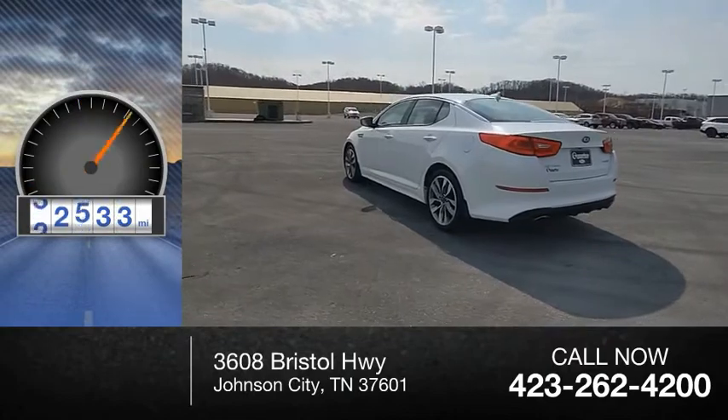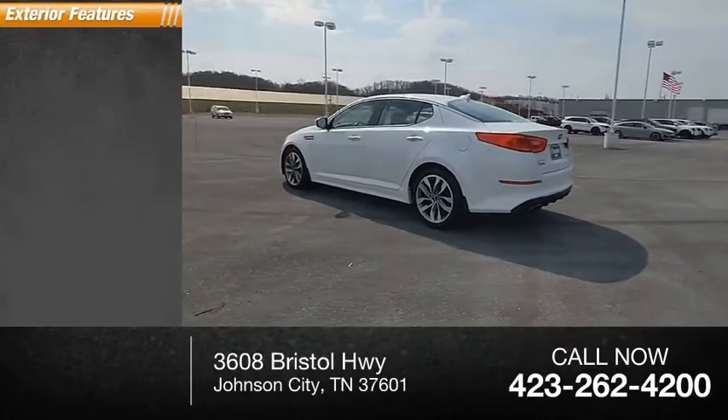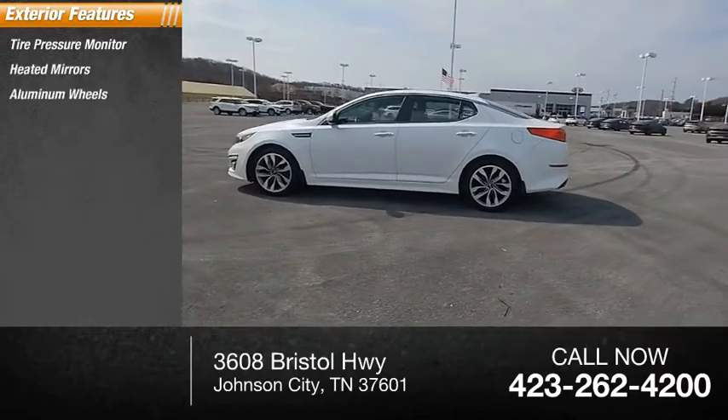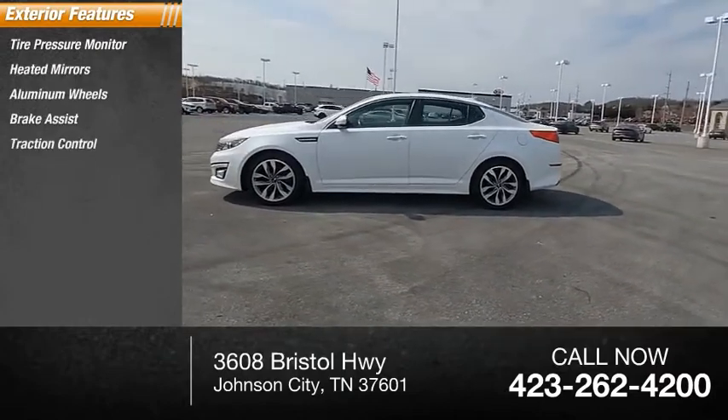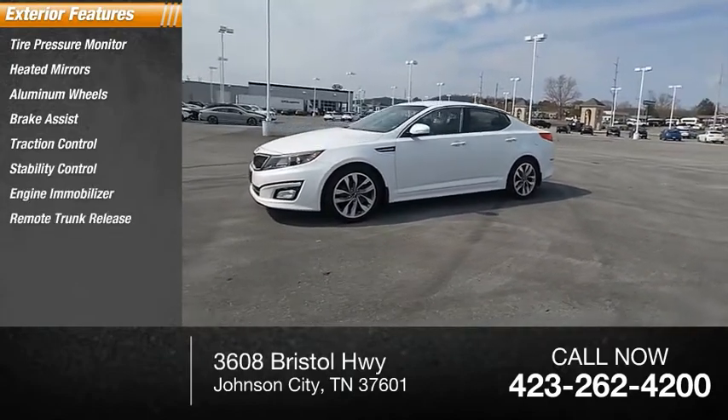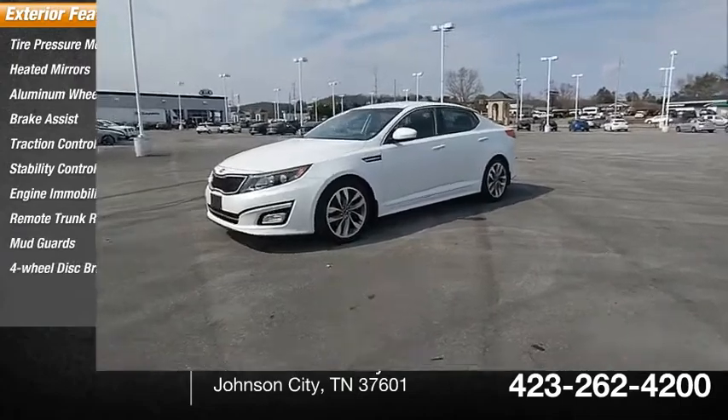This vehicle has less than 65,000 miles. Here are some of this vehicle's great options: tire pressure monitor, heated mirrors, aluminum wheels, brake assist, traction control, stability control, engine immobilizer, remote trunk release, mud guards, and four-wheel disc brakes.